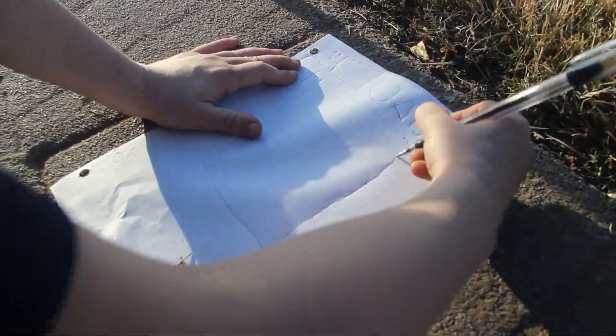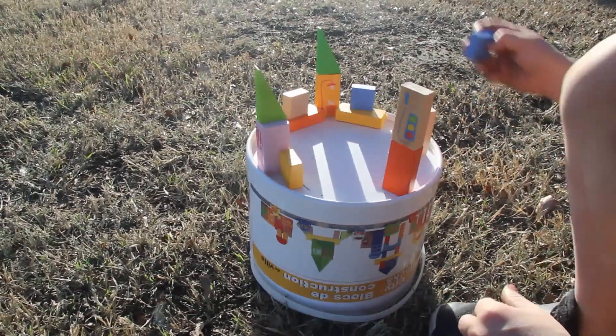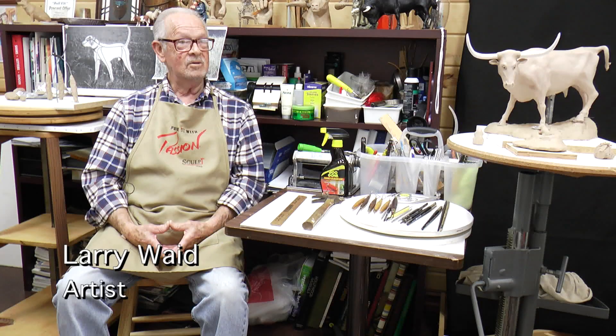From there I was always drawing something and building something. I think that's where I got headed in the direction of three-dimensional work — I just love to build stuff. So art's really been a part of my life all my life.